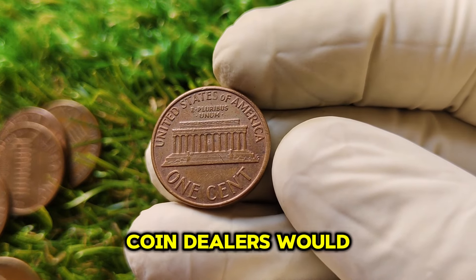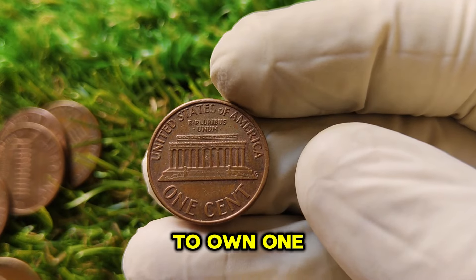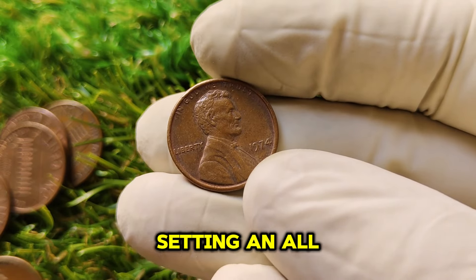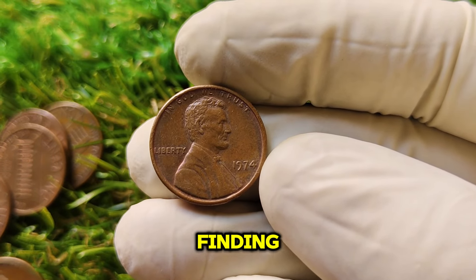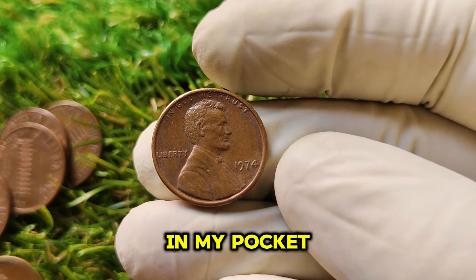The scarcity of these aluminum pennies, combined with their fascinating history, has made them incredibly desirable among collectors. Some collectors and coin dealers would pay top millions to own one. The most recent sale of a 1974 aluminum penny fetched a staggering $1.7 million at auction, setting an all-time record for this coin. It's truly one of the rarest and most valuable pennies you could ever dream of finding.